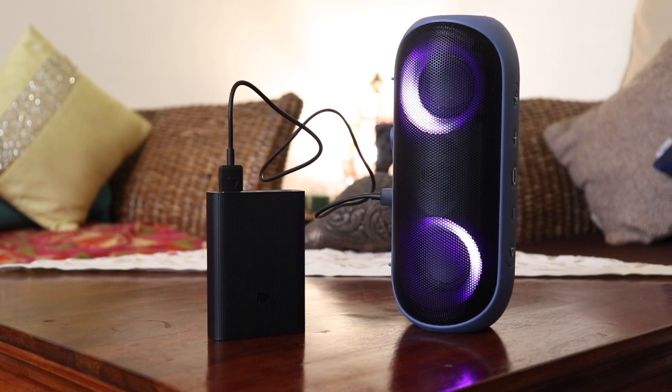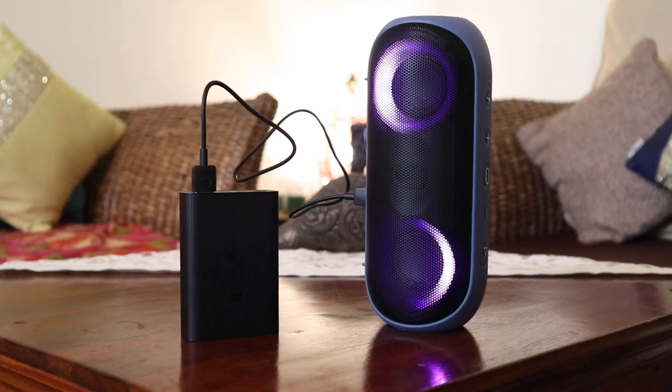Charging the speaker isn't the fastest — it takes about four hours to fully charge from zero to a hundred percent. Sadly, no fast charging here. But here's a tip: you can plug it into a power bank and play wirelessly if necessary.